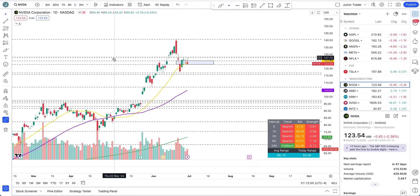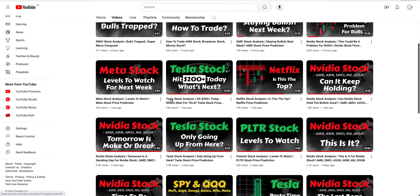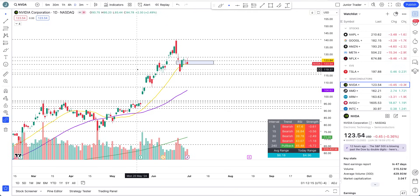I would highly suggest that if you can go to my channel and check out the Nvidia video I did yesterday — 'Is This Becoming a Huge Problem for Bulls' — as it will give you a head start into the structure of Nvidia and how things are looking going into this week. I'll still provide a high-level glance into the technicals here.